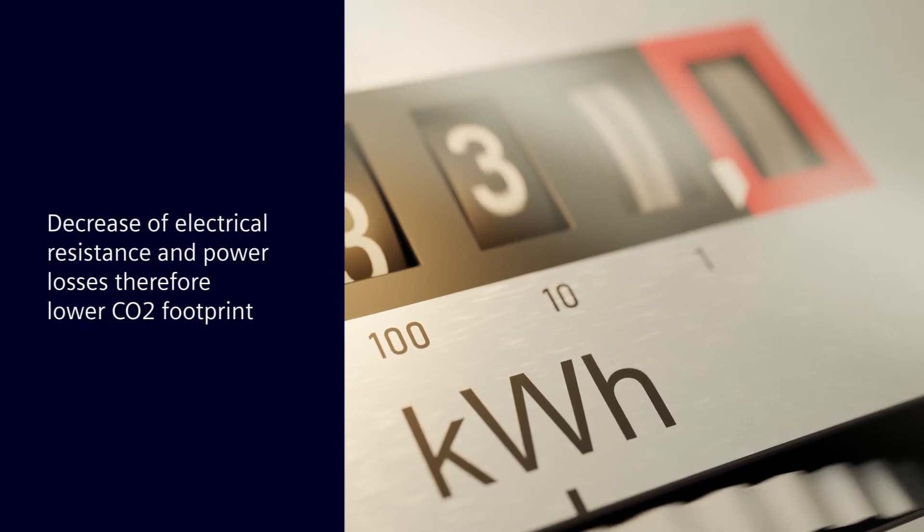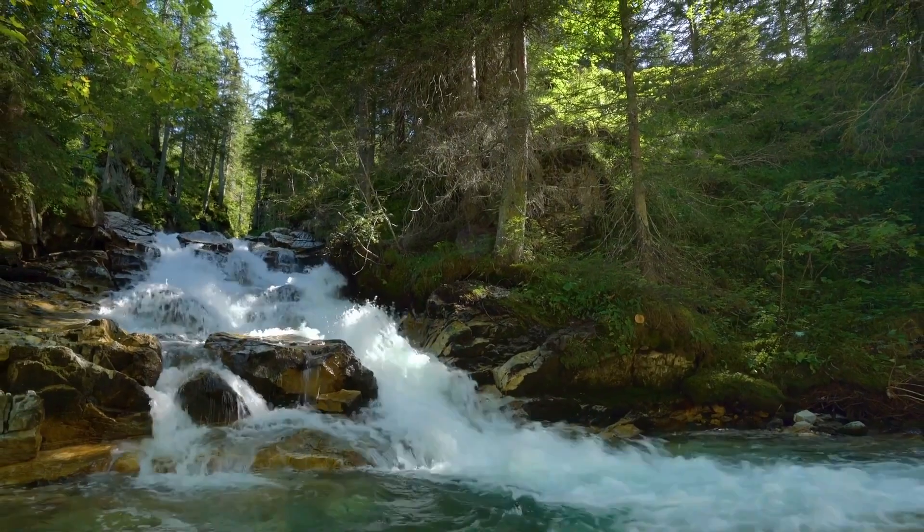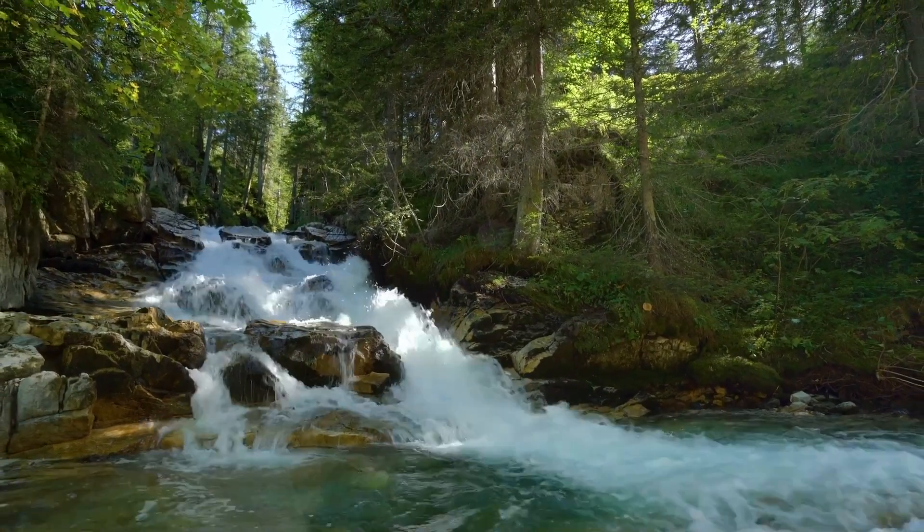This leads to a decrease of the electrical resistance and thereby power losses, which is one of the main contributors to the CO2 footprint of the Sion breaker over its life cycle.